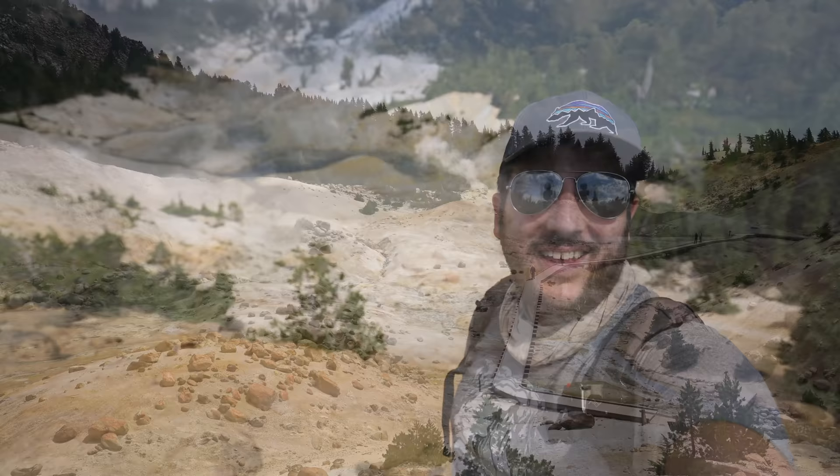Thanks for hiking to Bumpus Hell with me. You can see all of my Lassen content in the description, and we'll see you on the next video.